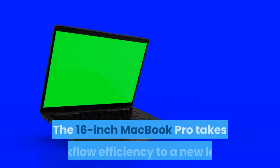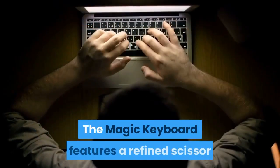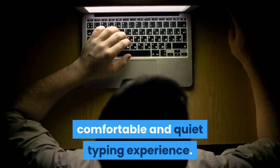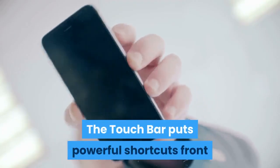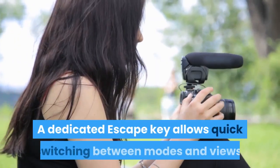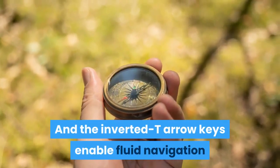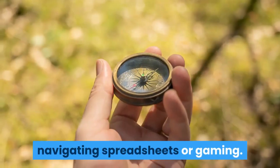The 16-inch MacBook Pro takes workflow efficiency to a new level. The Magic Keyboard features a refined scissor mechanism with 1mm travel for a responsive, comfortable, and quiet typing experience. The Touch Bar puts powerful shortcuts front and center, and Touch ID provides fast authentication. A dedicated Escape key allows quick switching between modes and views, and the inverted-T arrow keys enable fluid navigation whether you're flying through lines of code, navigating spreadsheets, or gaming.